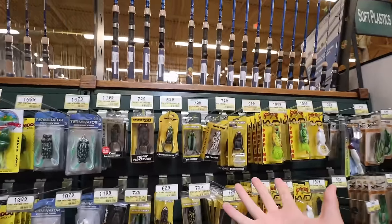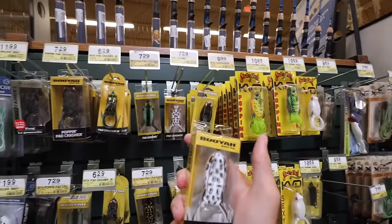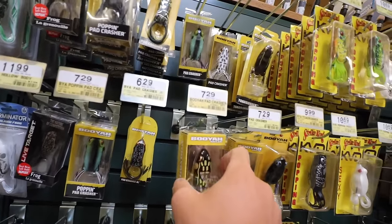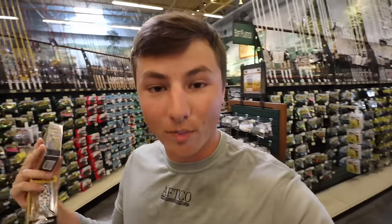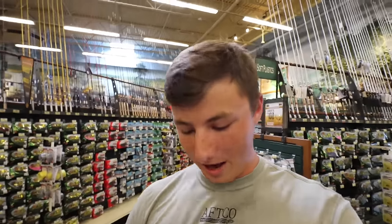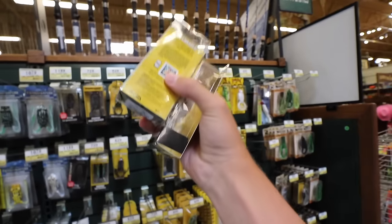They've got a huge selection of frogs here. The way I choose my frogs — super simple — if I can only fish with two, I'll grab a white frog and a black frog. On an overcast day I always go with a black frog, but make sure the bottom of the frog is also black, because bass can only see what's on the bottom of these frogs. Whatever's on the top doesn't really matter — it's what's on the bottom that counts. For the white frog, I throw that in the morning or afternoon when there isn't a ton of clouds. These are Pad Crashers at $7.29 each, so that's $15 right there.